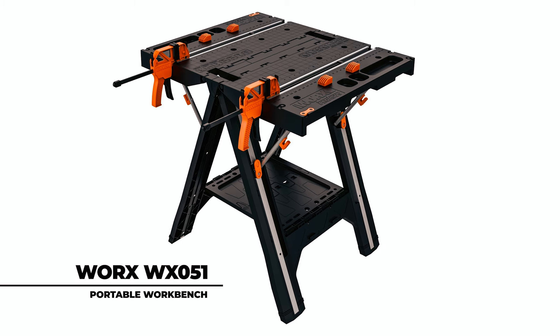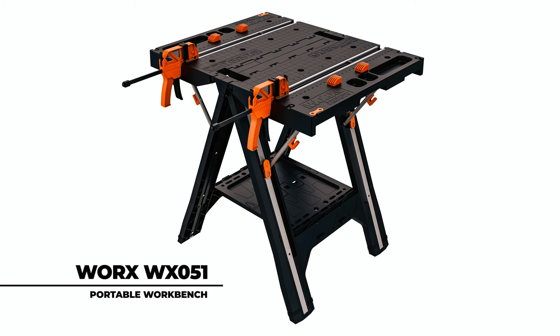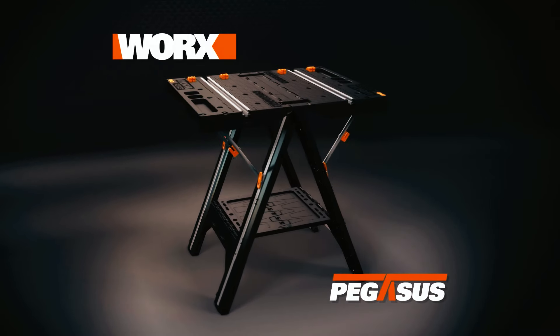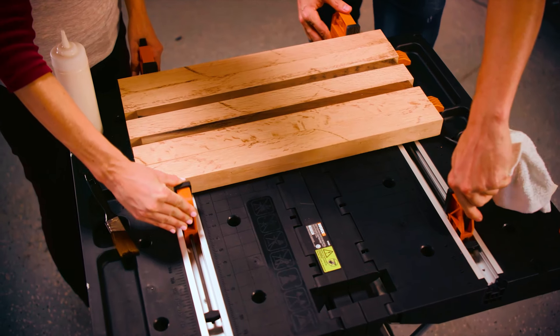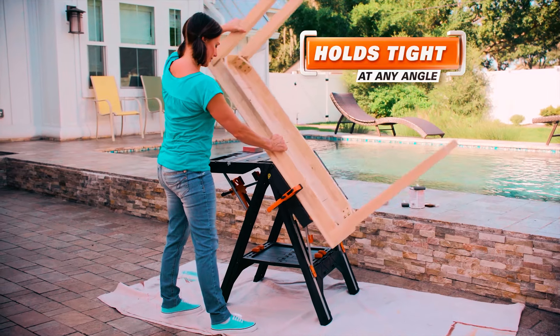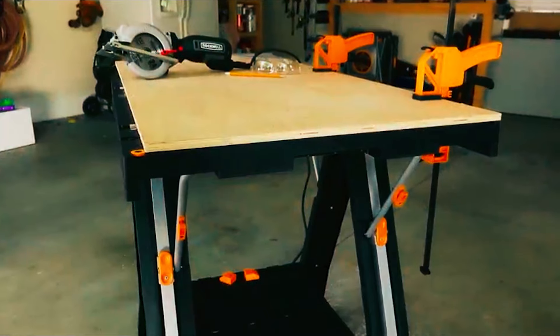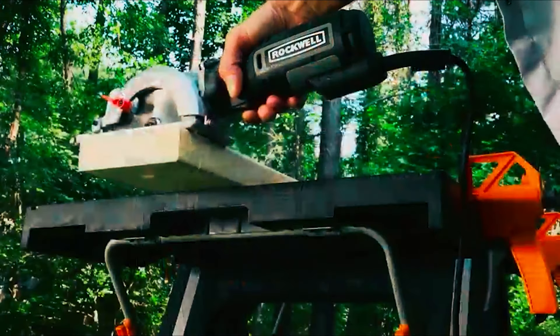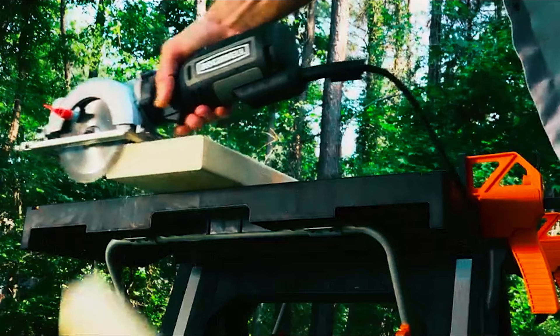At number three, we have the WORX WX051 Portable Workbench. With its two-in-one design, you can easily transition between a workbench and a sawhorse, making it suitable for various projects. It provides a large surface area of 31 by 25 inches and has a working height of 32 inches, giving you plenty of space to work.